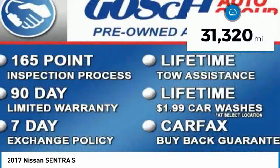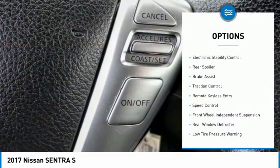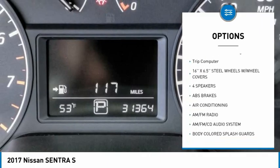This vehicle has less than 35,000 miles. Here are some of this vehicle's great options: electronic stability control, rear spoiler, brake assist, traction control, remote keyless entry.